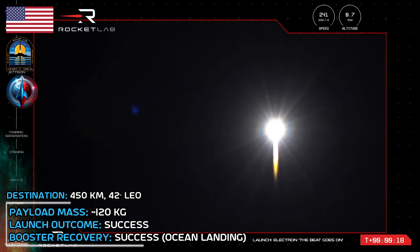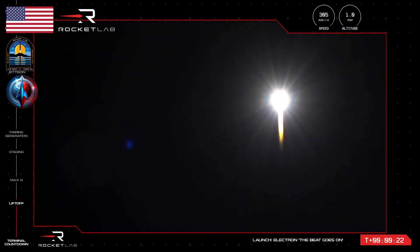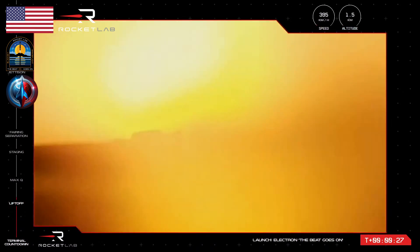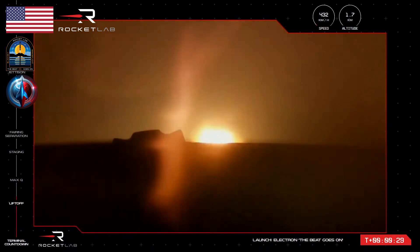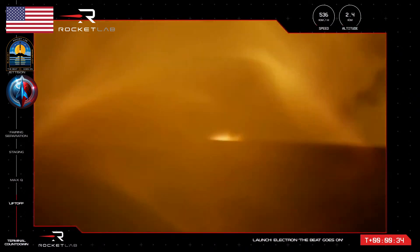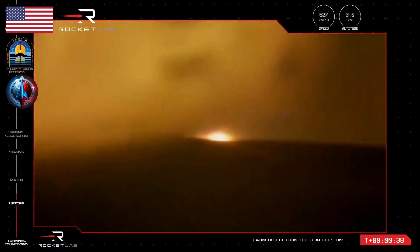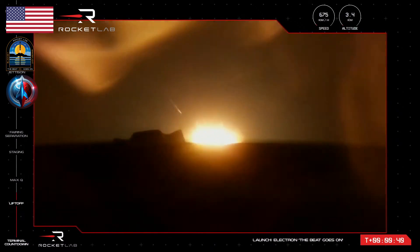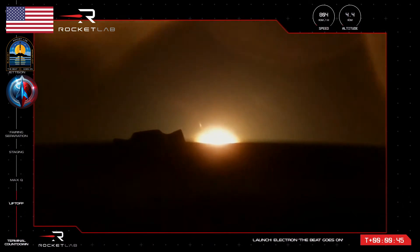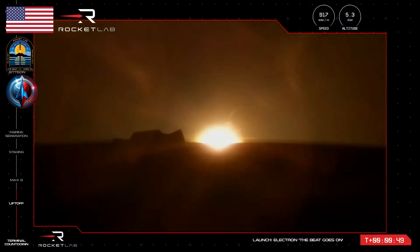We're getting pitch over. Stage 1 propulsion is nominal. We're getting pitch over. T plus 32 seconds and our 35th Electron mission is off the pad and on its way to orbit. The next mission milestone will be Max-Q, when Electron experiences the most amount of mechanical stress as it heads skyward at the intersection of vehicle speed rising and air density dropping.